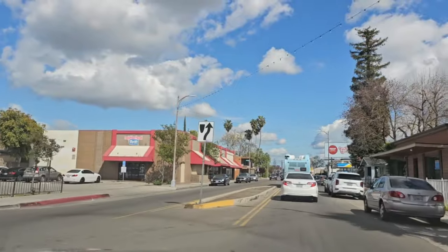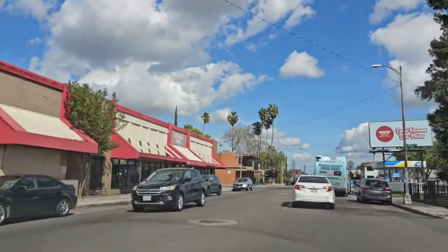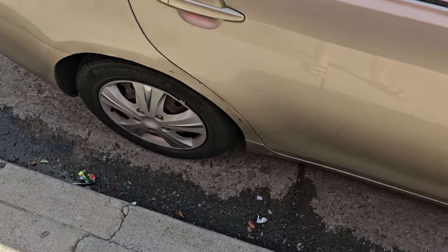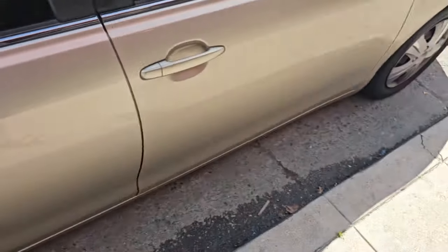We're on our way to Neighborhood Thrift — we're not driving by it, I promise. We just have to flip around so we can park. You want to know who's the best at parallel parking when there's a car in front and a car behind? It's Jackie.